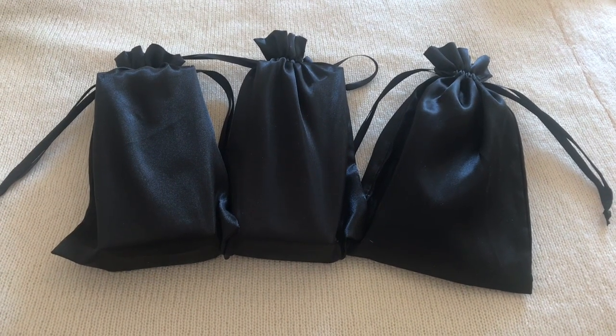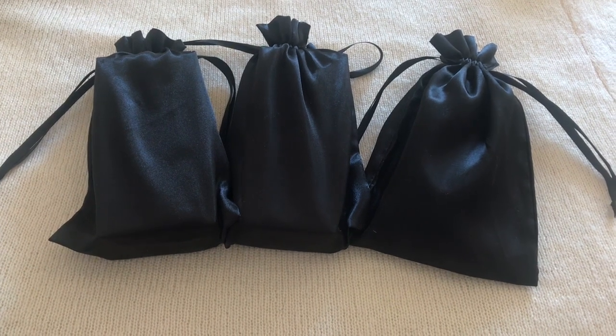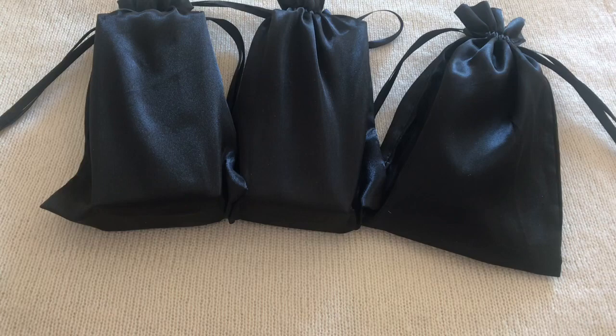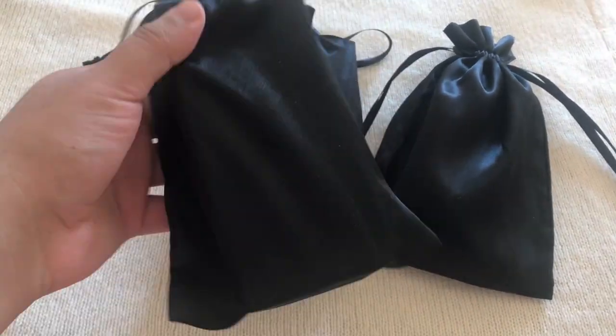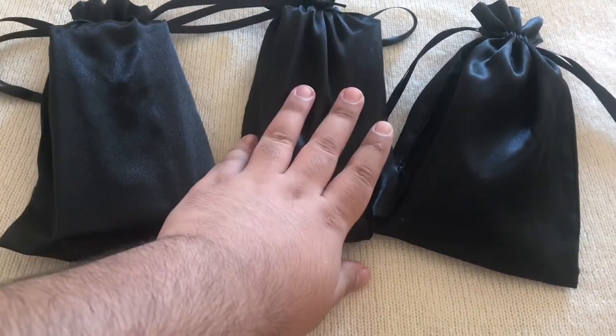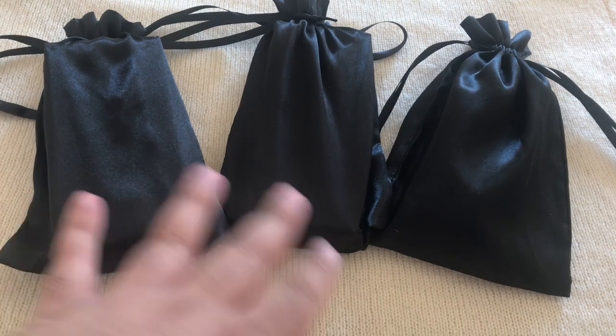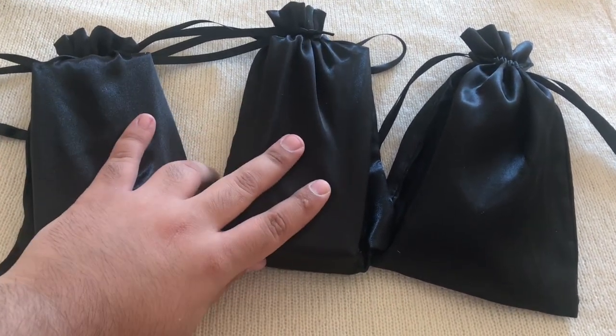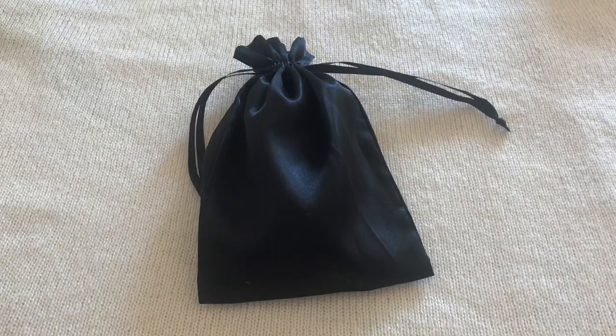This second part of the video is Chanel only. I bought three Chanel items, and this time they've arrived in these black pouches, which is interesting. I actually don't know what's in which pouch, so let's open them one by one and see what's in the first pouch.